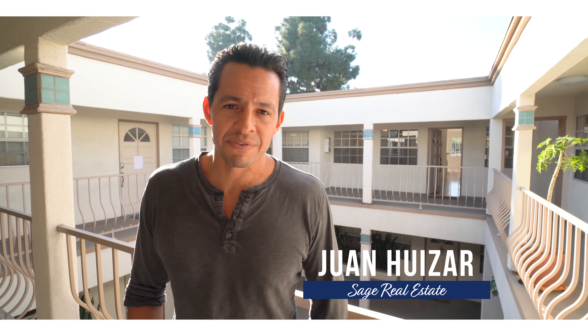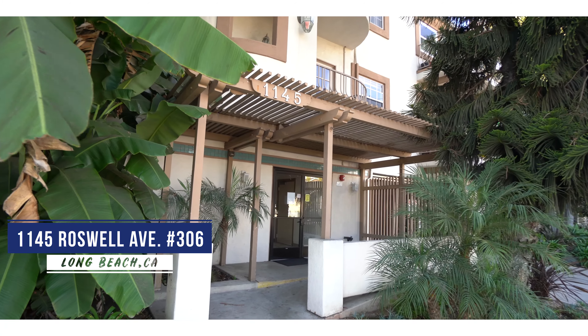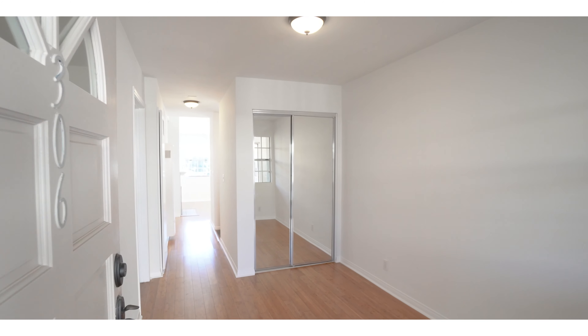Hello everyone, Juan Huizar, President of Sage Real Estates. Excited to bring our newest listing: a two-bedroom, two-bath with a den that could be used as an office condominium in the city of Long Beach.